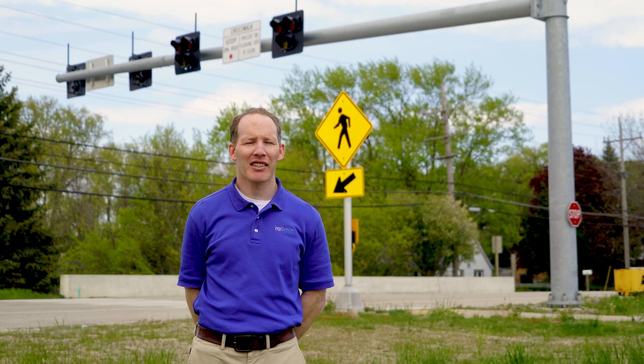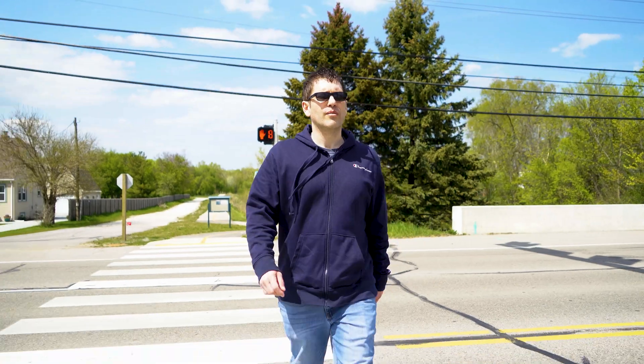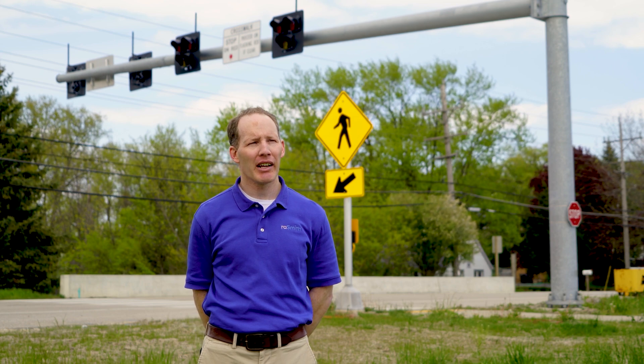There are several HAWK signal installations throughout the state: Afton, LeClaire, Alloway, Milwaukee, and here in Mount Pleasant. So they are statewide and growing in popularity.